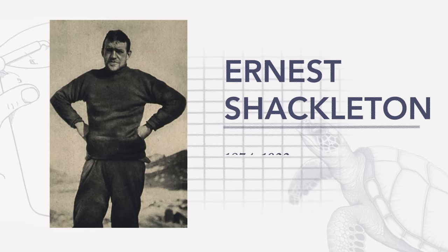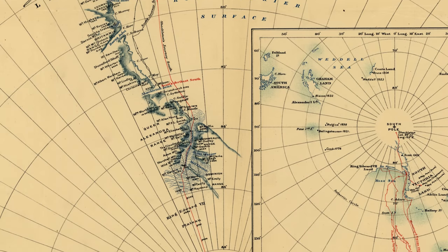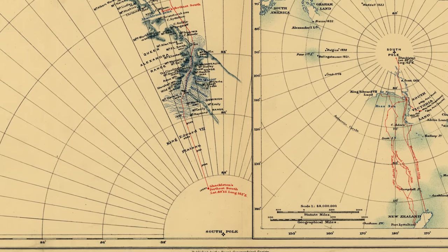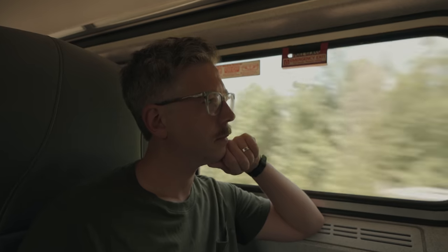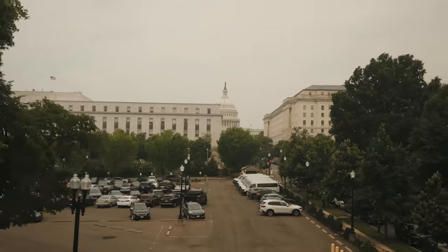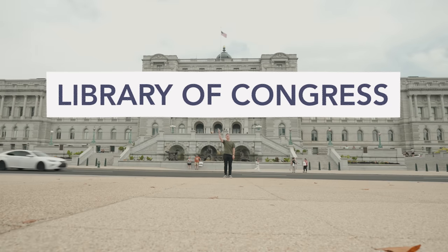Ernest Shackleton was one of the greatest British explorers ever. He is the red line here, going down to Antarctica. He did it four times, but on the second, he had a weird project. And this is me on an equally perilous journey on this train. I went to Washington, D.C. to see something about Shackleton and turtle soup in the Library of Congress.